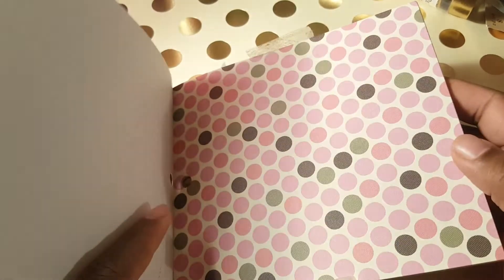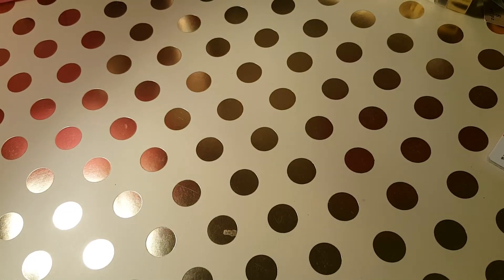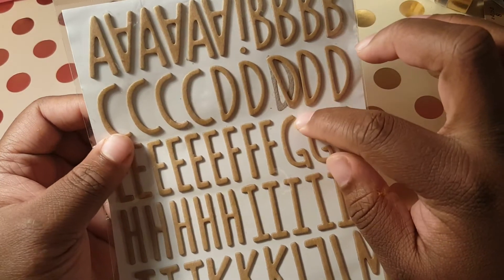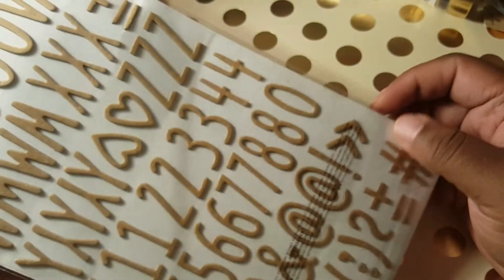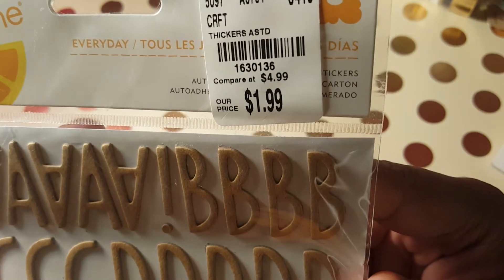I really like it and it comes with — I think 48 sheets if I'm not mistaken. Then I found these Amy Tangerine craft alphas — uppercase with numbers and little symbols. This one was $1.99, here goes the product code. They only had one so I got that one.